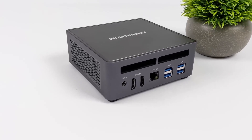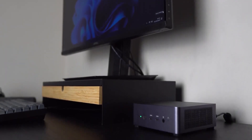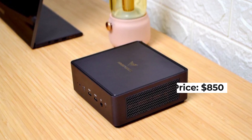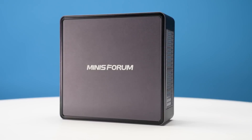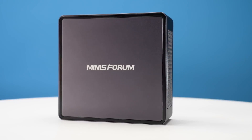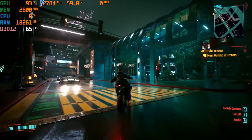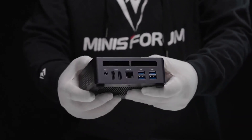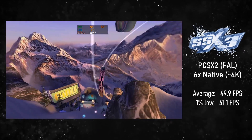This makes the Minisforum UM790 Pro suitable for tasks requiring high computational power and extensive multitasking. With a price tag of around $850, the UM790 Pro stands out as a powerful mini PC for those who need substantial performance in a small form factor. Its impressive power and range of ports make it ideal for gamers, creatives, and professionals alike.